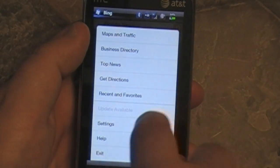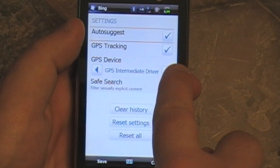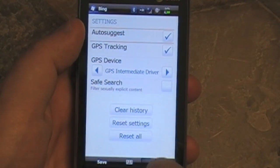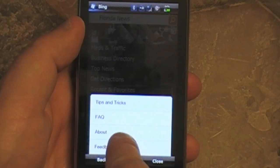Let's take a quick look at the settings because I'm a big settings nerd. You can turn auto-suggest off and on. GPS is on by default — that's important to note. And you can do a safe search, so you can't search for porn. You also got tips and tricks, a facts and about screen, and feedback.